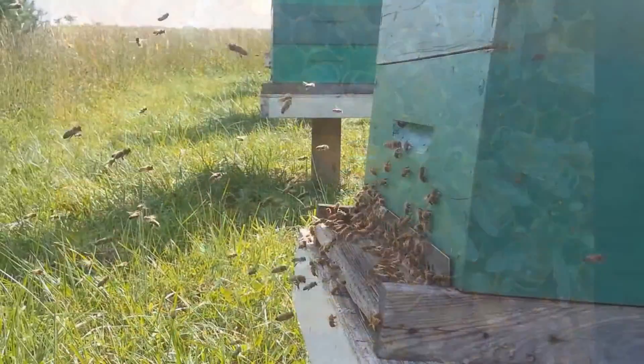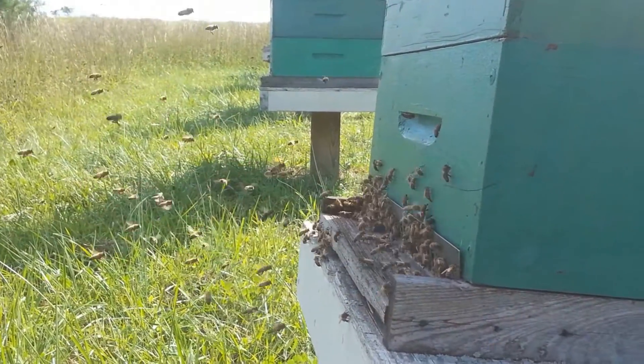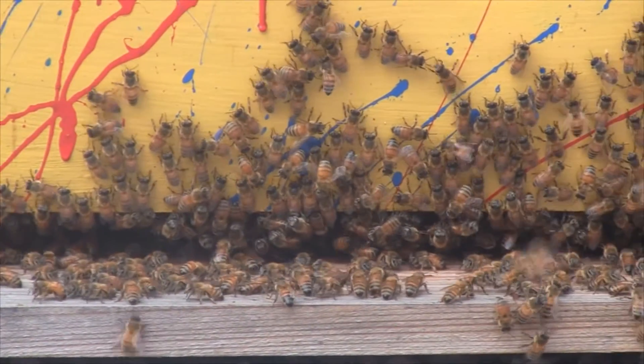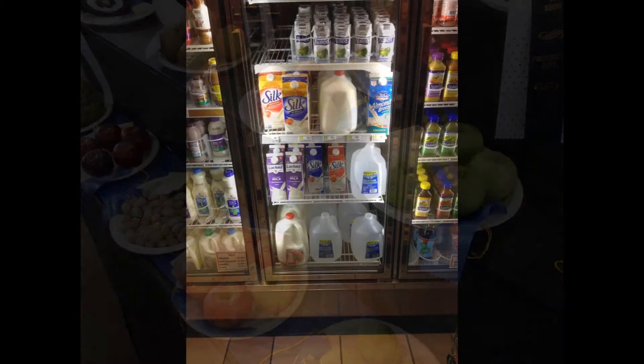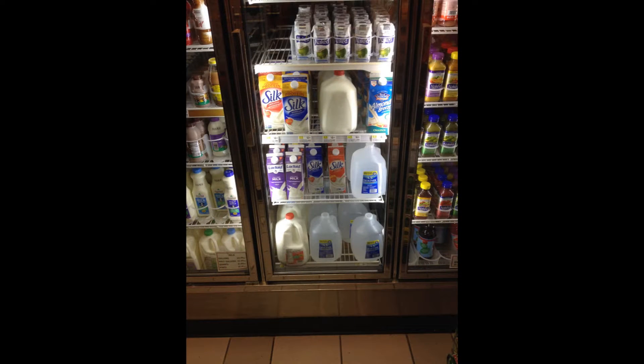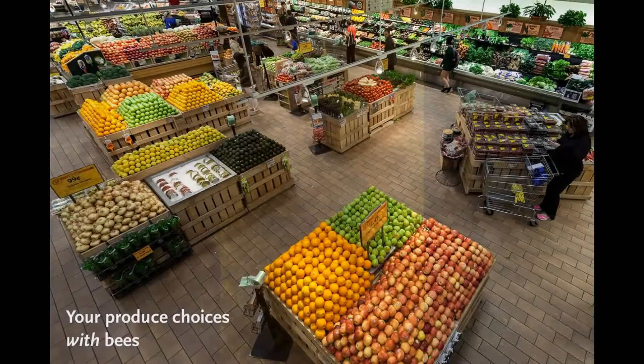Honeybees and other pollinators are responsible for every third bite we eat. A world without honeybees means a world without the majority of our fruits, vegetables, and nuts. Even the milk in your fridge and your favorite cheese are available because of the efforts of honeybees, who pollinate hay crops fed to dairy cattle.